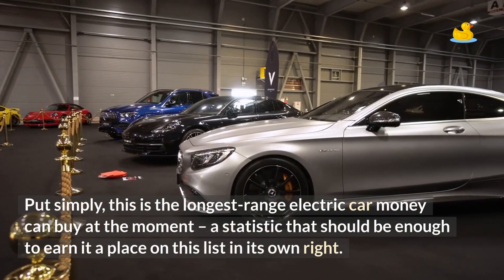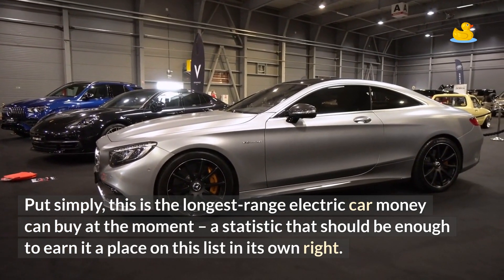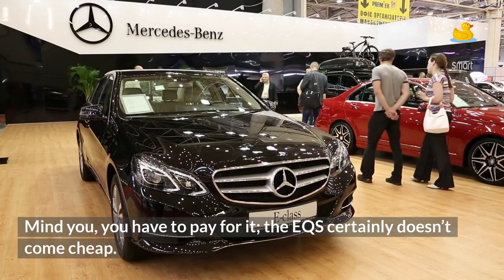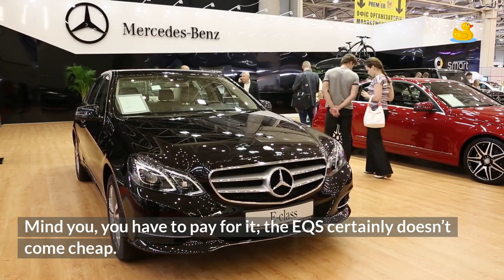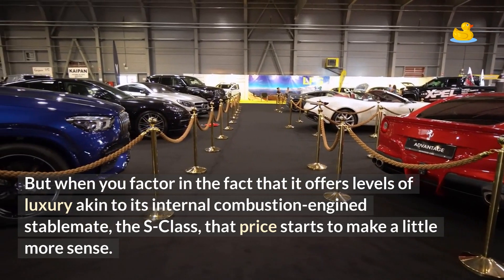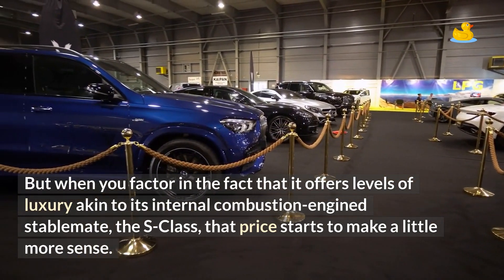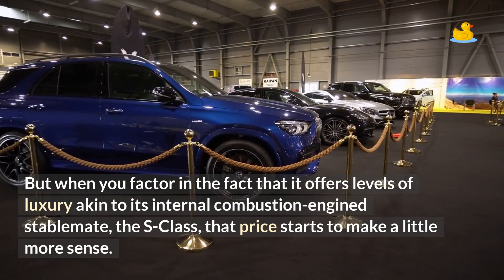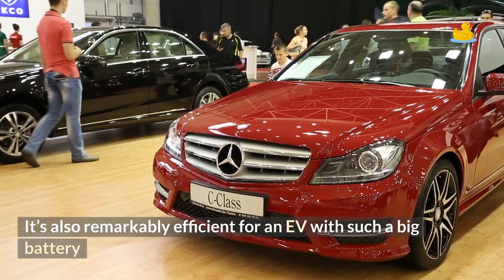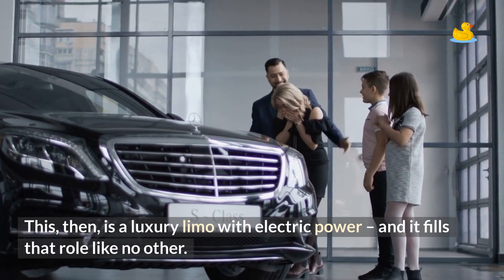Put simply, this is the longest-range electric car money can buy at the moment, a statistic that should be enough to earn it a place on this list in its own right. You have to pay for it — the EQS certainly doesn't come cheap. But when you factor in the fact that it offers levels of luxury akin to its internal combustion engine stablemate, the S-Class, that price starts to make a little more sense. It's also remarkably efficient for an EV with such a big battery. This, then, is a luxury limo with electric power, and it fills that role like no other.